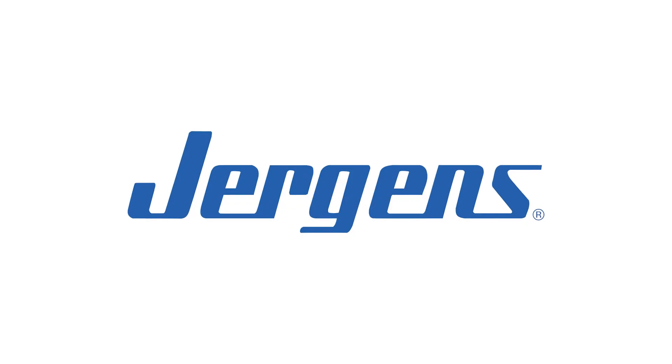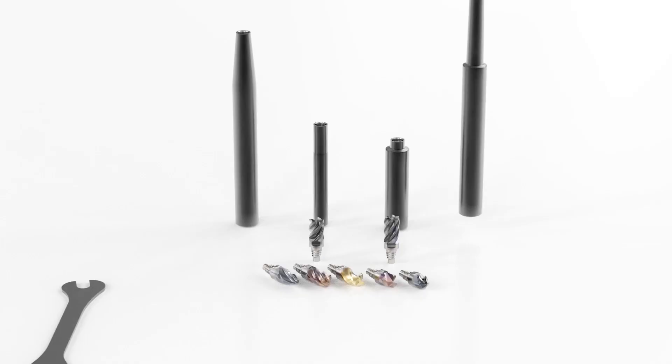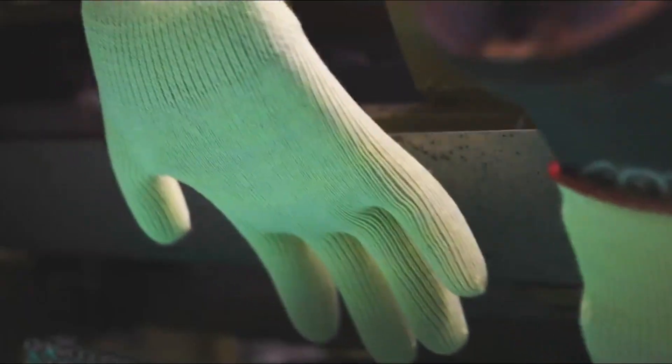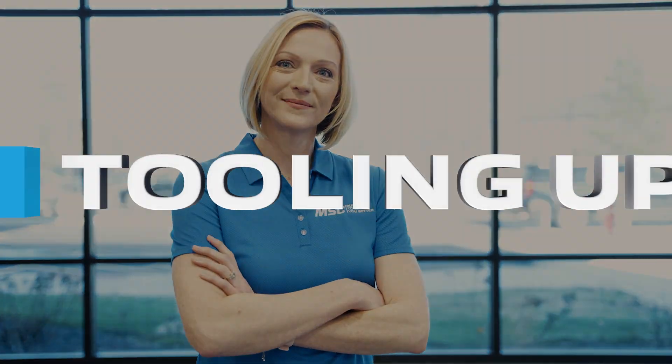This video is brought to you by Jergens Manufacturing Efficiency. If you're looking for real-world insights, tips from leading industry experts, the latest trends in products and technology, you've come to the right place. From MSC Industrial Supply, this is Tooling Up.